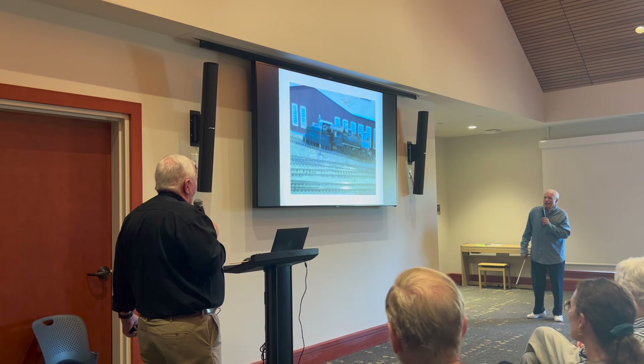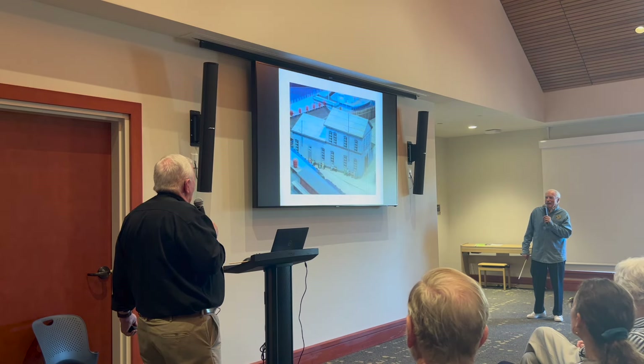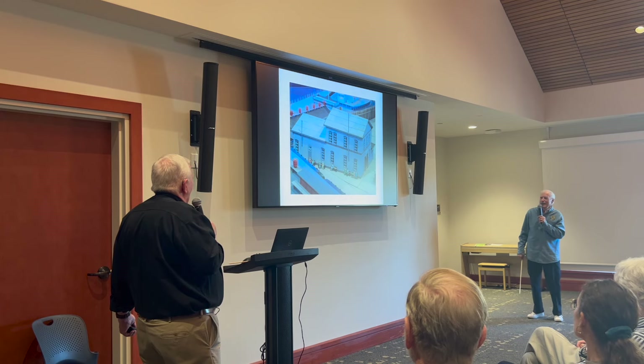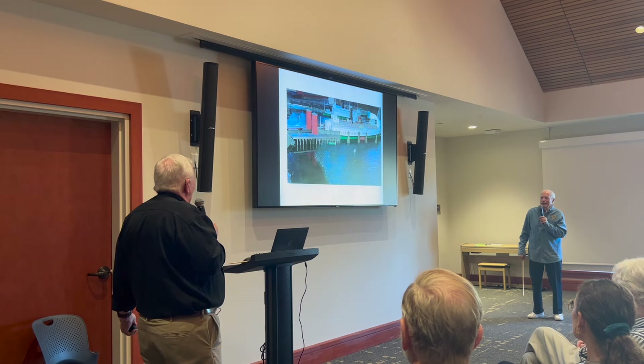Some more views of the model: fueling up, the roundhouse, our building with the extra 35 feet on it, ocean-going boats, and the slip being used to unload cars.